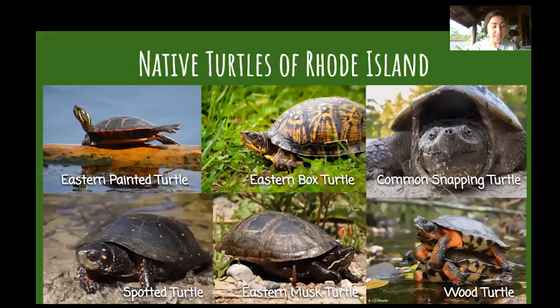We have six native species of freshwater turtles here in Rhode Island, and these guys live in ponds, streams, and rivers. We also have one species of brackish water turtle — the diamondback terrapin — that lives in estuaries. And we also have four types of sea turtles that swim by our coasts.